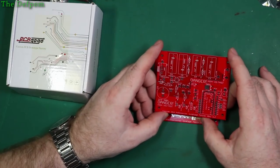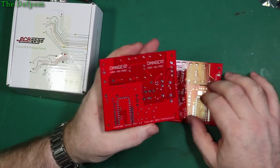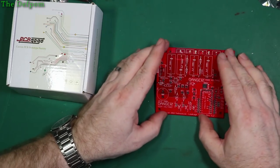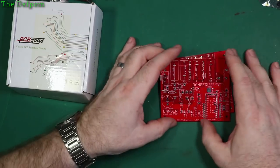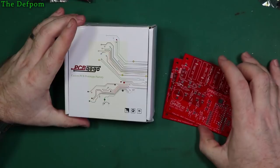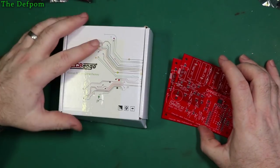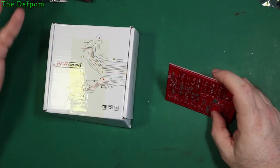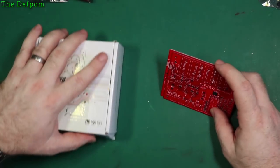Now is that normal service? Maybe. Maybe they gave it high priority because it's for a review, to make sure I got them nice and quickly. Who knows? I hadn't heard of PCBGOGO until they actually approached me late last year, and I didn't actually have anything to make until last week. I approached them again about three months later and said, 'Hey, is your offer still open?' And they said yes. So here we go.